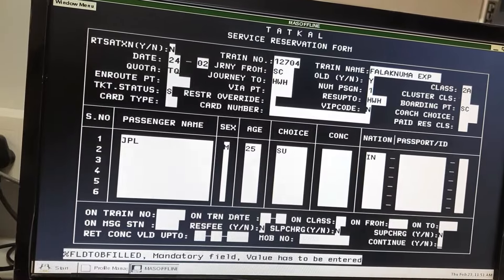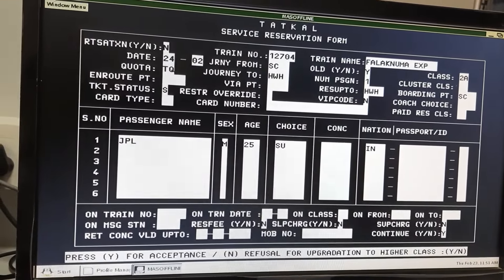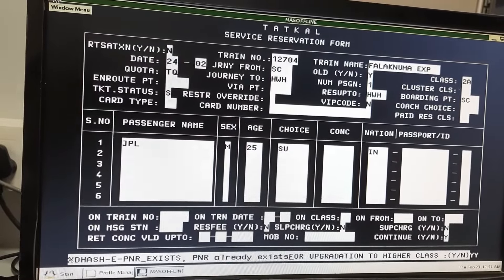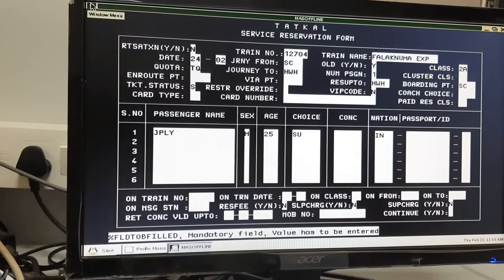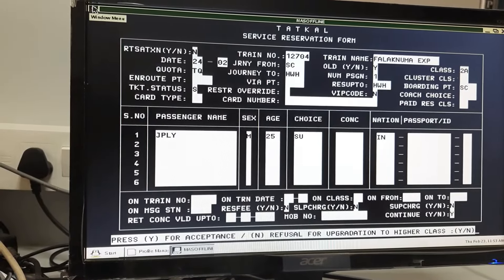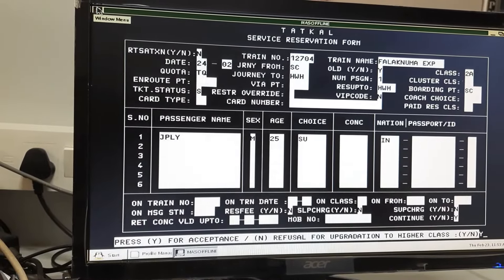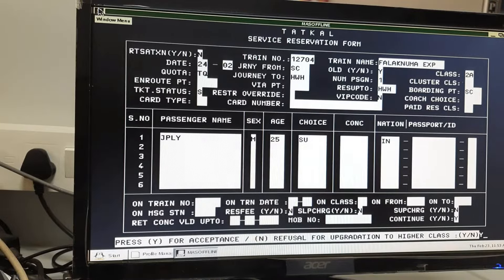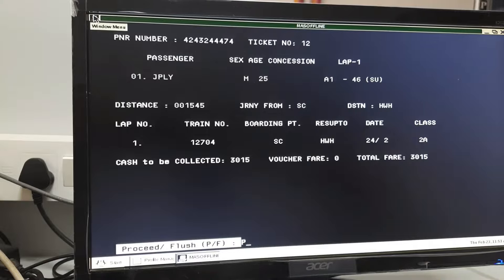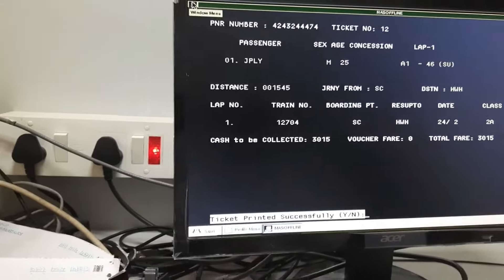Y, continue. Y Y Y Y. Press Y for acceptance — Y. Y Y, press Y for acceptance. Y. P. P, PP. Ticket print.